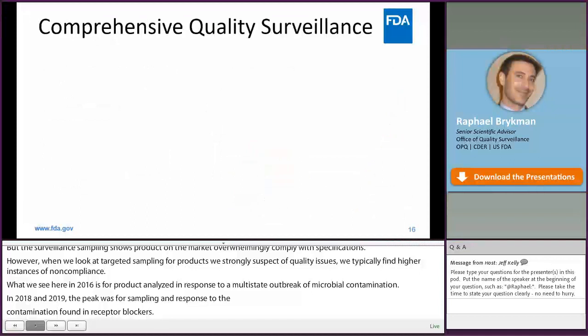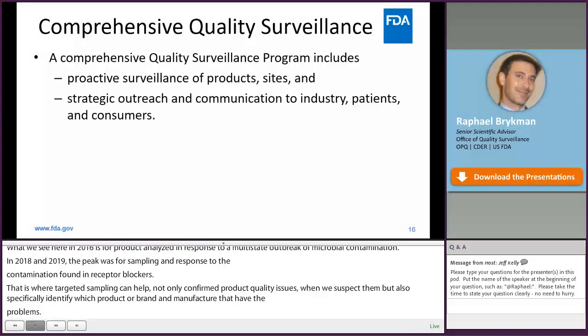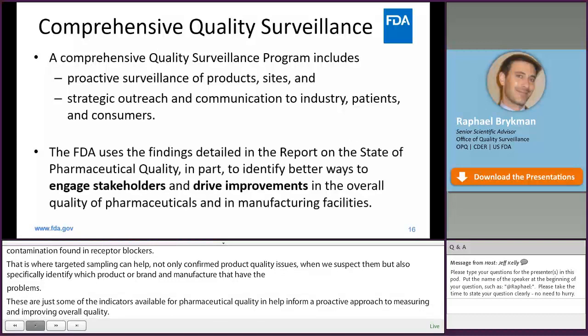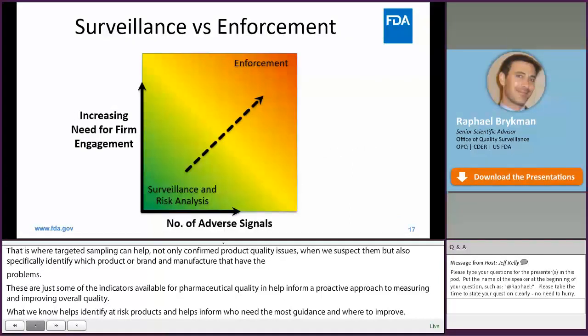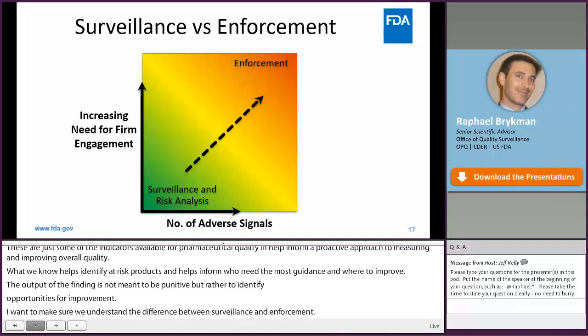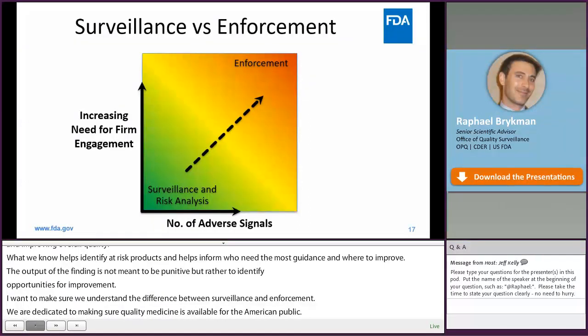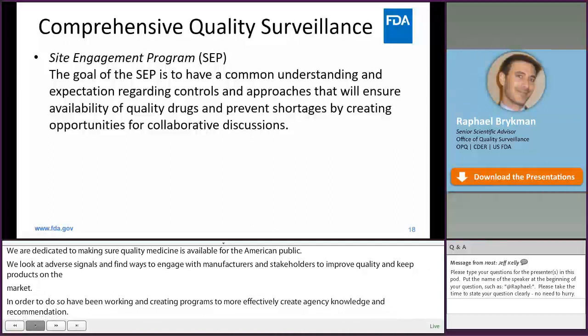These are just some of the indicators available for pharmaceutical quality, and they help inform a proactive approach to measuring and improving overall quality. They help identify at-risk products and manufacturers and inform who needs the most guidance and where to improve. The output of these findings is not meant to be punitive, but rather to identify opportunities for improvement. Our office is dedicated to assuring that quality medicines are available for the American public. We look at adverse signals and poor inspectional outcomes and find ways to engage with manufacturers and stakeholders to improve quality and keep their products on the market. We've been working on creating programs to more effectively communicate agency knowledge and recommendations, including the Site Engagement Program, specifically focused on helping manufacturers ensure medicines stay available to the public.